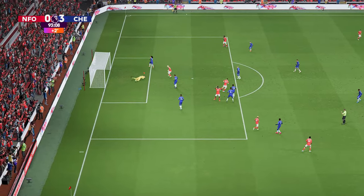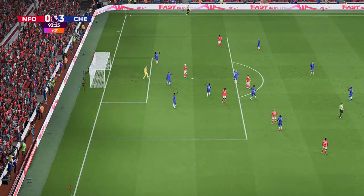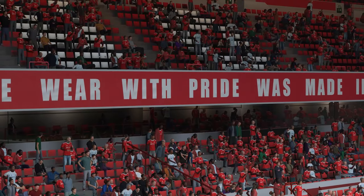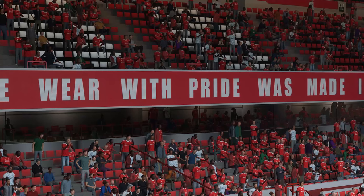So the final whistle now — it goes down as a victory for Chelsea, to the delight of their fans around the world. Fires those around him.